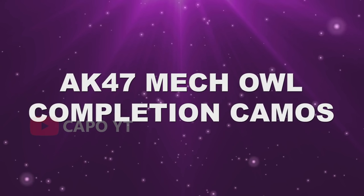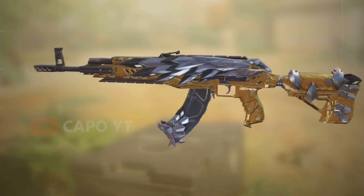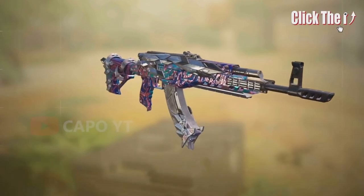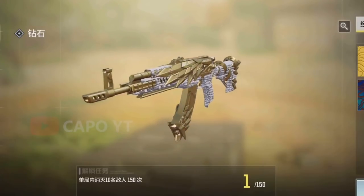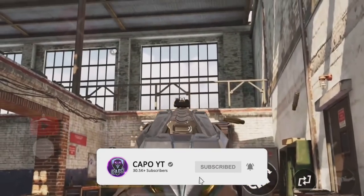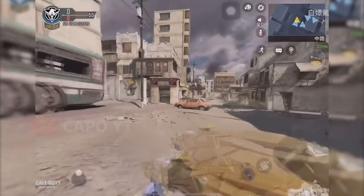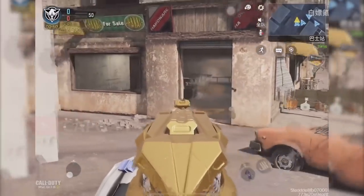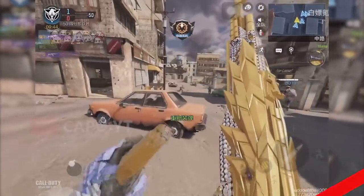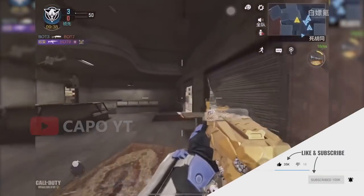The AK-47 Mech Hall is a crate skin in Chinese Call of Duty Mobile and will probably come to global soon as well. This skin looks really amazing with completion camos such as gold, platinum, damascus, and diamond. While gold is not the best completion camo for the AK-47 Mech Hall, take a look at the diamond camo gameplay — diamond looks gorgeous with this skin because it is so thick. This AK-47 also has a really nice iron sight. Leave a comment letting us know what you think about the AK-47 Mech Hall with different camos.